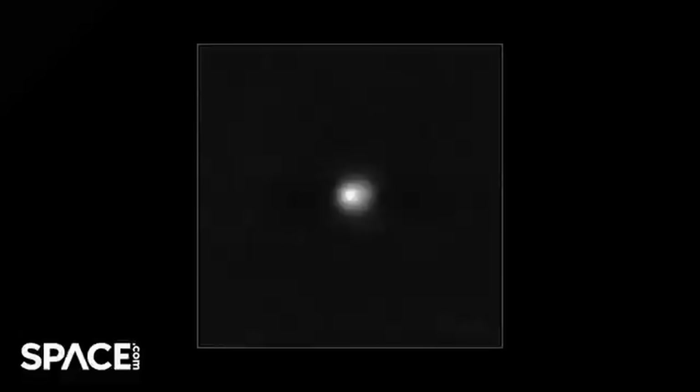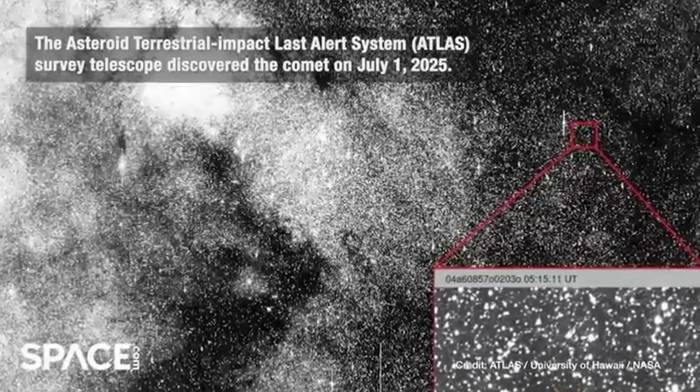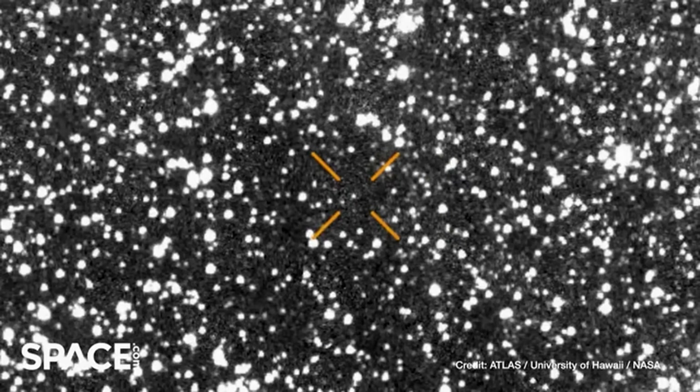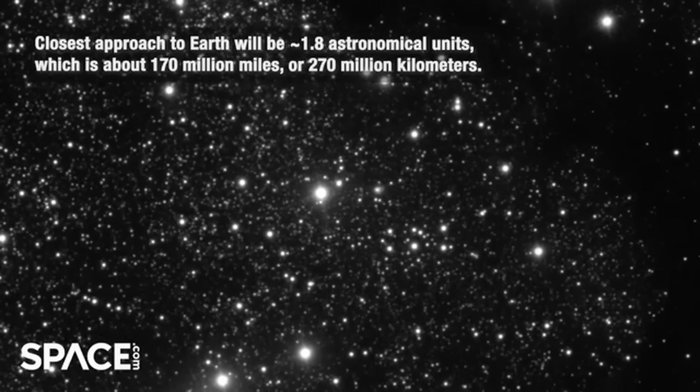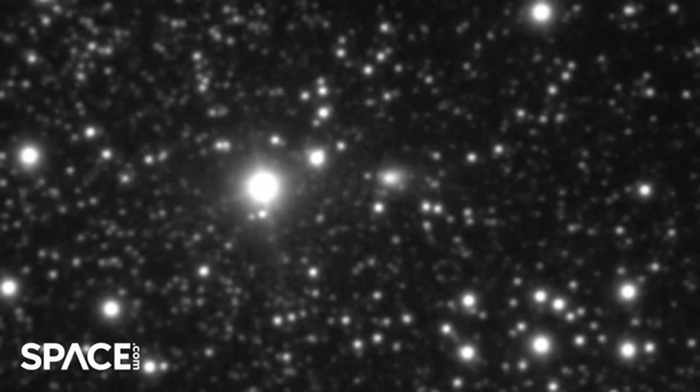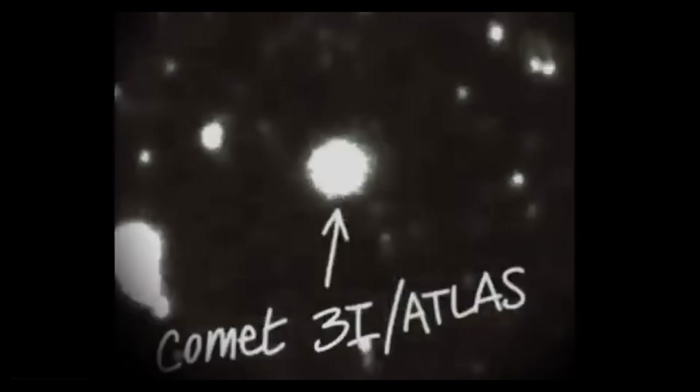Here's where the institutional response becomes suspicious. NASA held a briefing on November 19th, the day before Loeb published this analysis. The HiRISE images were expected — they'd been hyped. They were supposed to provide the highest resolution view of 3i Atlas we've ever gotten and settle the debate about whether the object is natural or anomalous. And then the briefing happened — no HiRISE images, no explanation for why they weren't shown, just vague language about ongoing analysis and reassurances that everything observed so far is consistent with natural cometary behavior. Loeb's article doesn't explicitly call this out, but the timing is damning. He publishes his analysis the day after NASA's briefing using HiRISE data that's publicly available but somehow wasn't included in the official presentation. Why? If the images support the natural explanation, why not show them? Why not use the highest resolution data to shut down the anomaly discussion? Unless the images don't support the natural explanation — unless showing them would raise more questions than answers.